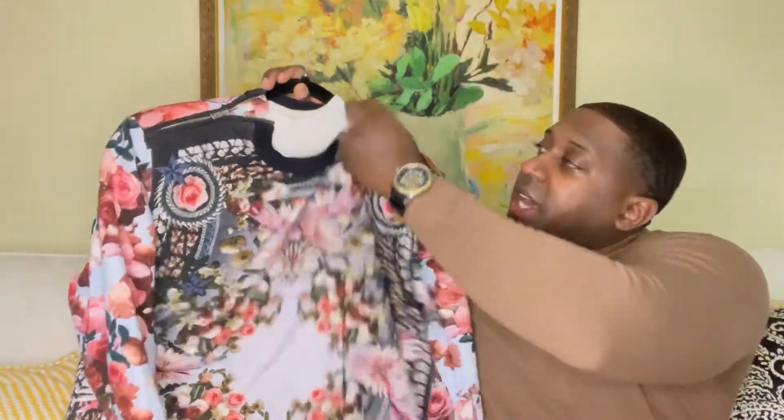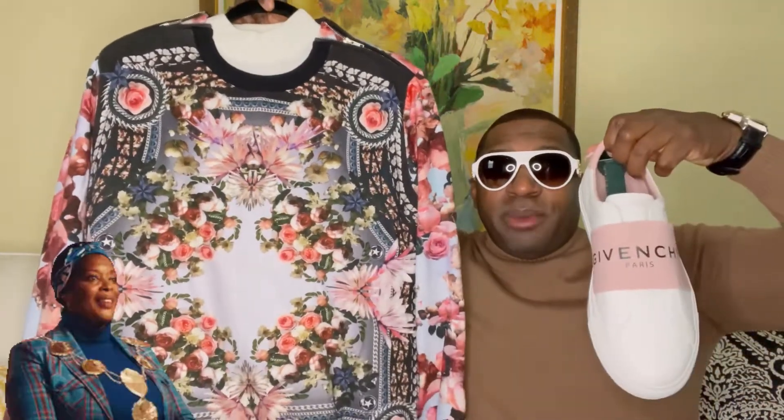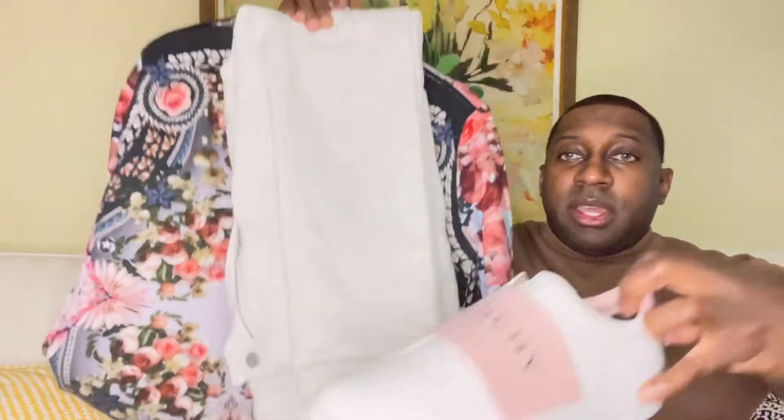Putting the entire outfit together — let me show you the sunglasses. I definitely think everything matches up perfectly. Here it is with the jeans as well — check that out.